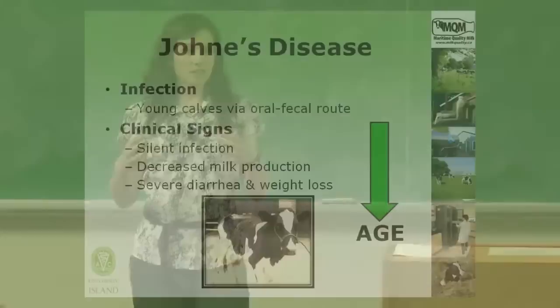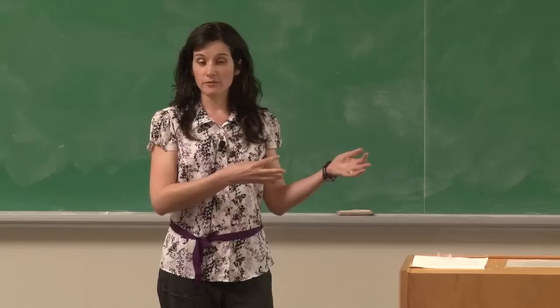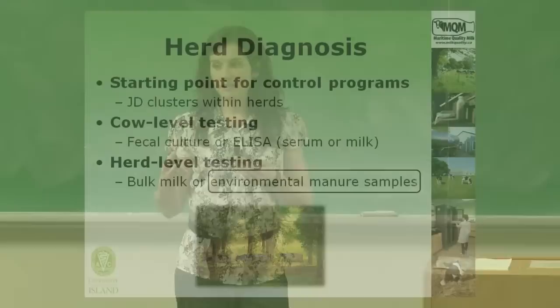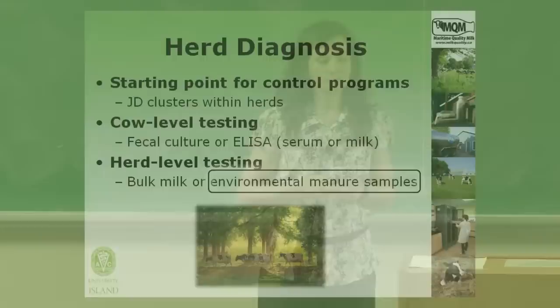Because Johne's disease is an infectious disease that clusters within herds, often a starting point for a control program is to determine if the herd in fact has Johne's disease. One method is to take cow-level tests like fecal culture and ELISA of serum or milk and interpret those results to make a herd diagnosis. A second approach is to do a herd-level test — to collect some sort of sample from the herd, such as a bulk milk sample or environmental manure samples — and that's the focus of this morning's presentation.